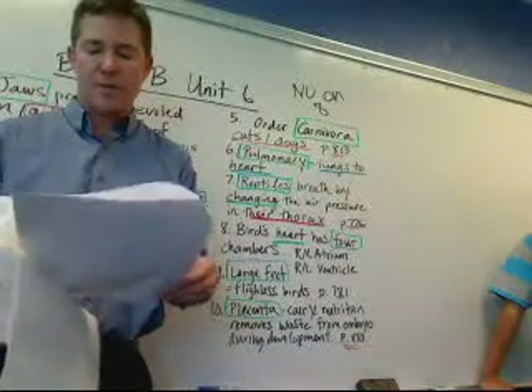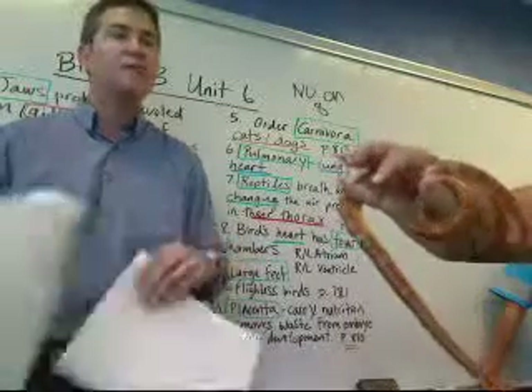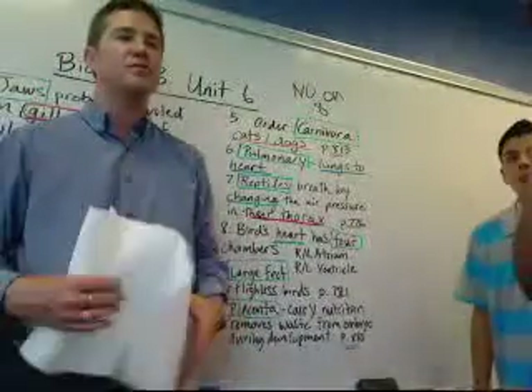Reptiles are ectothermic — page 773, you'll want to review that. And that's pretty much it for now. I'm going to clean up the mess here that the tortoise has made, and thank you for tuning in.